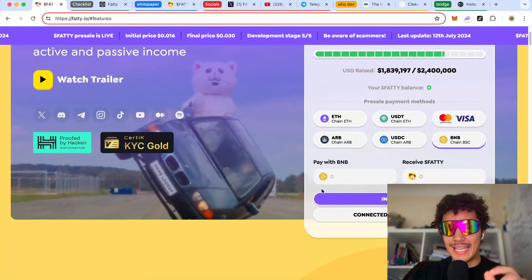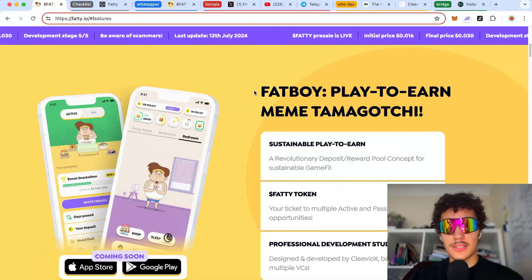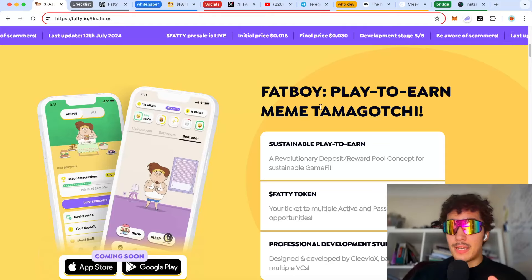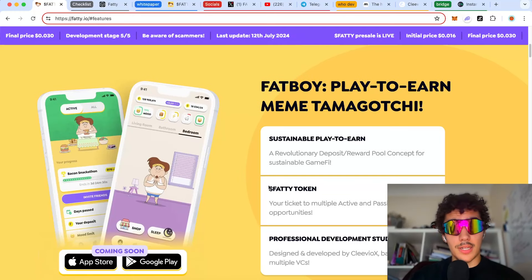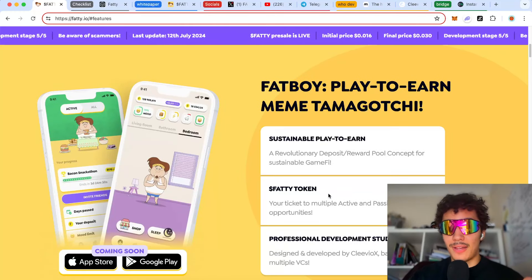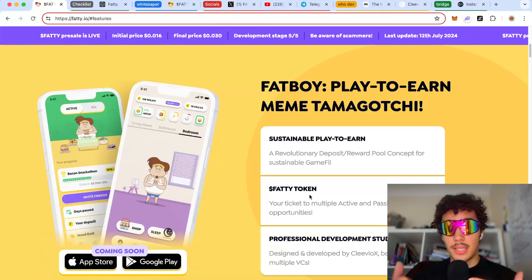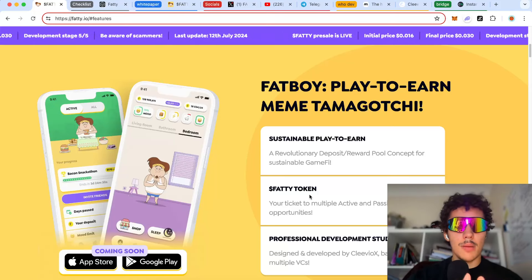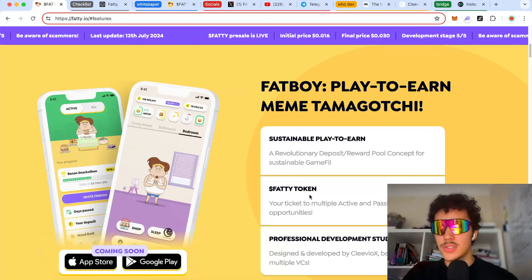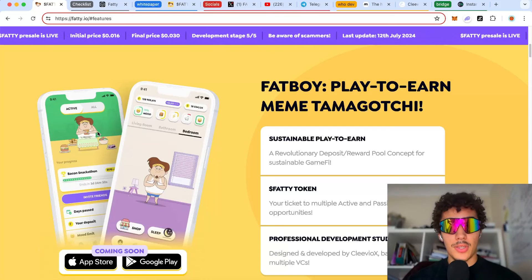Scrolling down, we see their first product: Fat Boy — a play-to-earn meme Tamagotchi with a sustainable deposit/reward pool concept for sustainable gameplay. The token itself is your ticket to multiple active and passive income opportunities. You can stake the Fatty token or just hold it and make passive income from the revenue share of the sniper bot. There are tons of different routes to make money as a player.